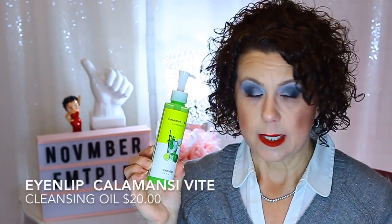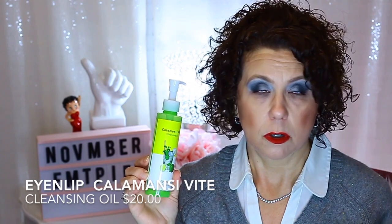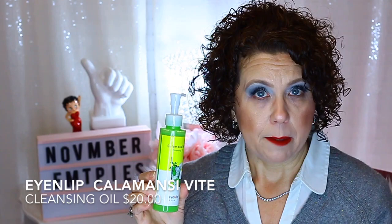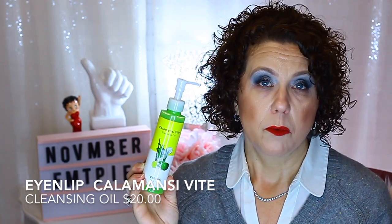I have an oil cleanser that was in one of my Pink Soul boxes, which is a Korean subscription box I get bi-monthly. This is from the brand Eye & Lip. I did not like this — it did not remove eye makeup worth anything. Plus, the very first ingredient was mineral oil. I did not care for this and would not go out of my way to purchase it, but I did finish it.